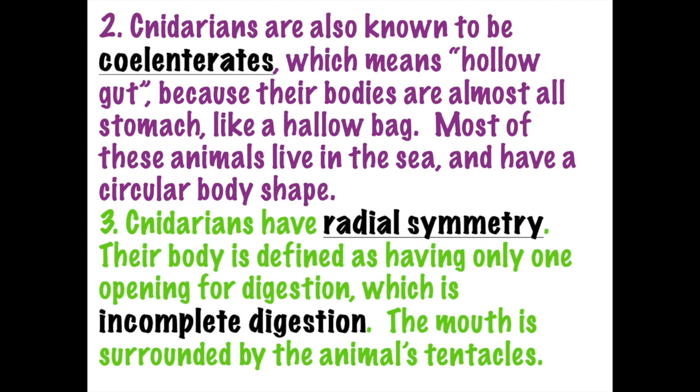Focusing specifically on cnidarians with radial symmetry - we're talking about the jellyfish or the sea anemone. They have a cylinder shape, and looking at the top, the sea anemone, coral polyp, and hydra have a little mouth opening at the top, but there's no opening at the bottom - there's no anus. Cnidarians have one opening; the mouth is the anus. Food enters, goes into the hollow gut, gets digested, and comes out the same opening.